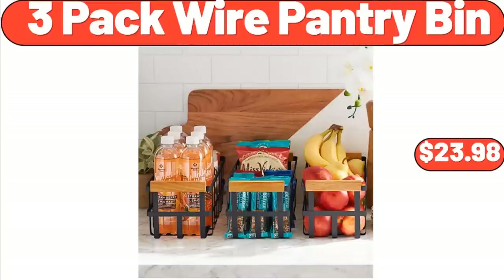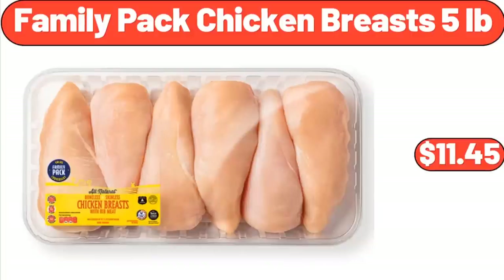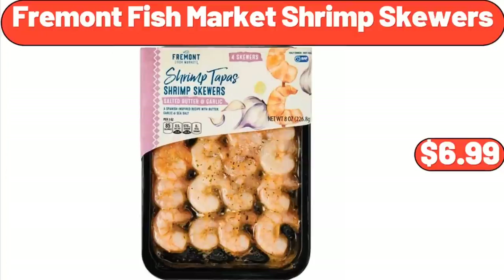3-Pack Wire Pantry Bin, $23.98. 3-Quart Nonstick Steel Pan, $11.99. Family Pack Chicken Breasts, 5 lbs, $11.45. Fremont Fish Market Shrimp Skewers, $6.99.